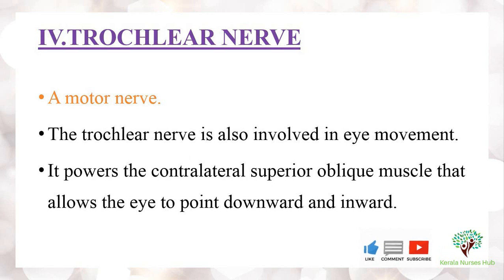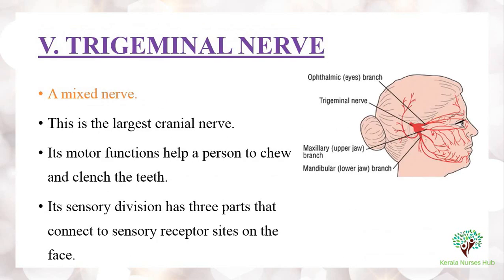The trochlear nerve powers the contralateral superior oblique muscle, which allows the eye to point downward and inward.